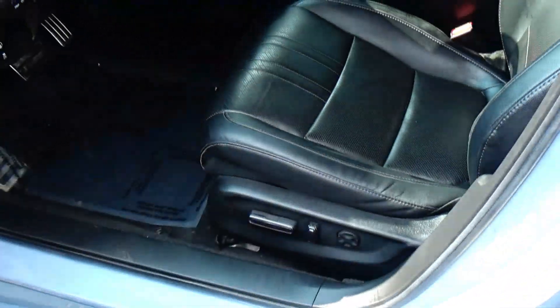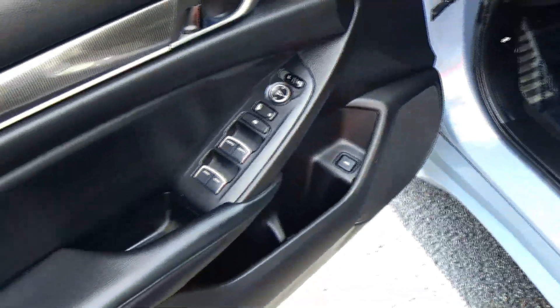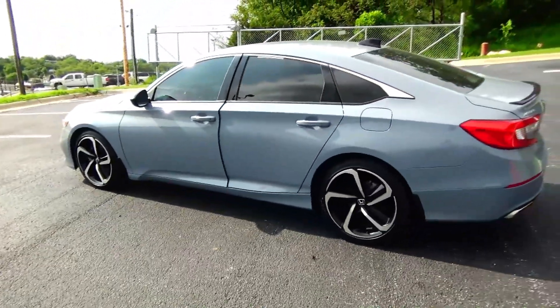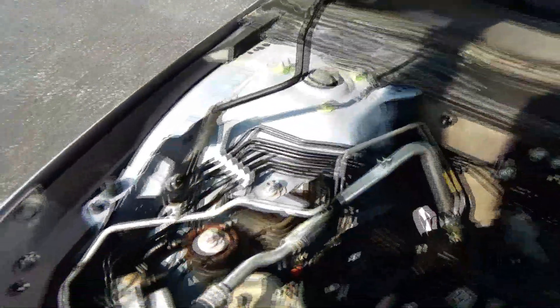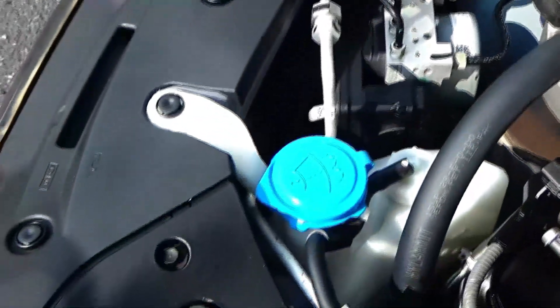Eight-way power driver seat with adjustable lumbar, power windows, power locks, power mirrors, cupholders and storage in the door, and tweeters. Ask to see the free Carfax and mechanical inspection sheets. Under the hood we have a 1.5 turbo Earth Dreams four-cylinder motor. The Accord is front-wheel drive with four-channel independent anti-lock brakes for your safety.